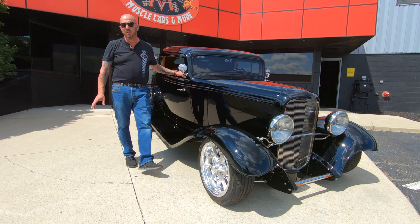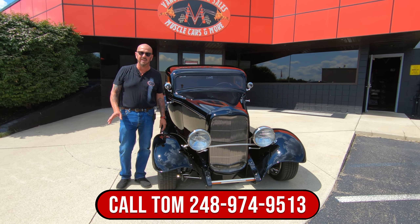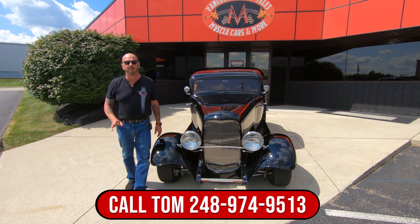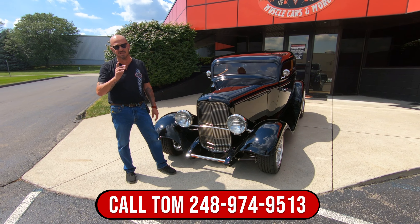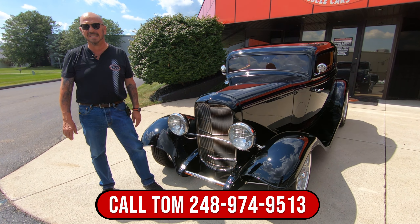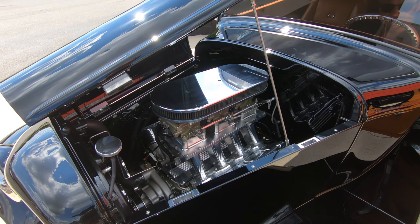At Vanguard Motor Sales, we don't do any consignment whatsoever — we own every one of our vehicles. So you know we check them out before we lay out our money. Then we put them up on the lift and inspect them so we can answer every one of your questions. So call Tom any time — he answers his phone just about 24/7.